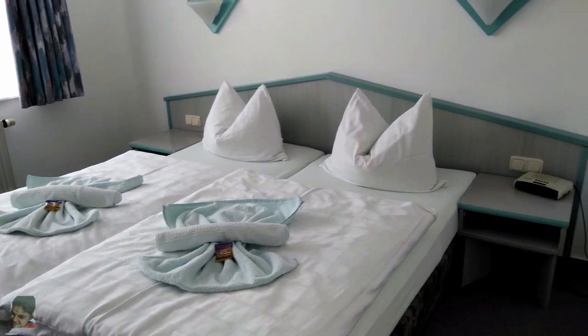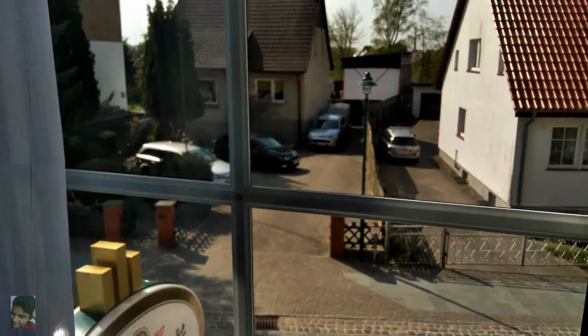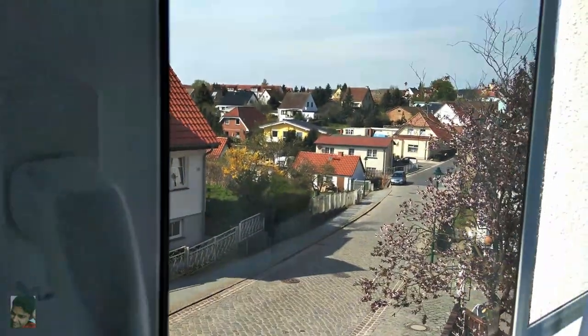Due to the island's popularity over the years, it is easy to find accommodation at all prices and comfort levels. Holiday apartments are a practical and cheap way to stay as well. If you prefer hotels or hostels, there are plenty to choose from. Mine looked good and had a great view up front.